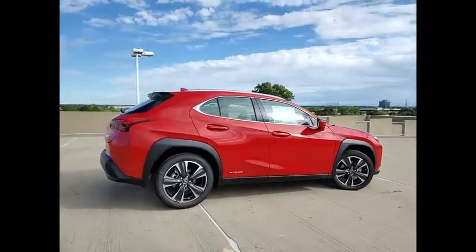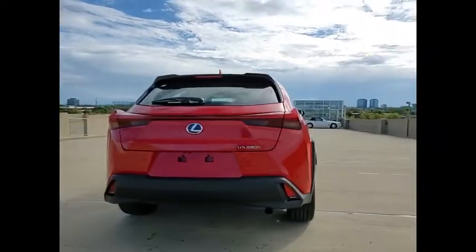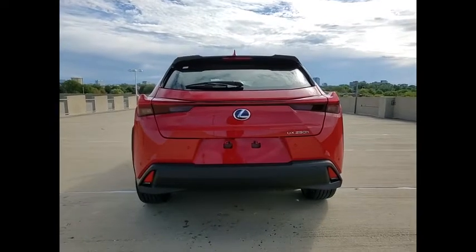An upscale interior reminds you that you're in a Lexus and will be sure to make you smile to know you're behind the wheel. Here are some of this vehicle's great options.